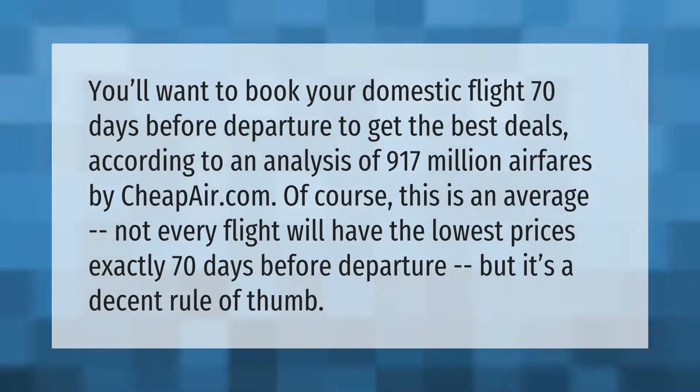You'll want to book your domestic flight 70 days before departure to get the best deals, according to an analysis of 917 million airfares by cheapair.com. Of course, this is an average — not every flight will have the lowest prices exactly 70 days before departure, but it's a decent rule of thumb.